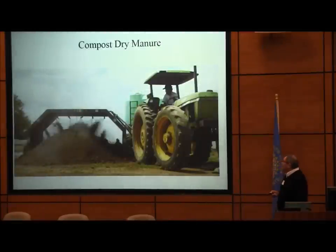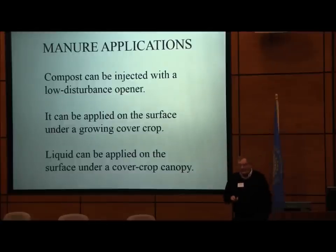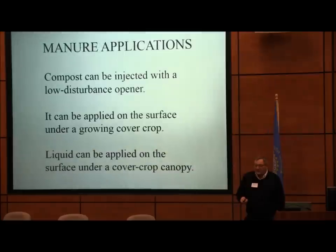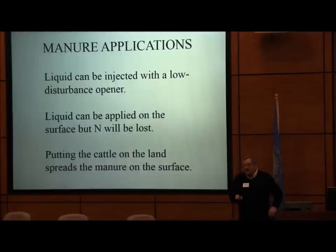Sooner or later somebody's got to tell the truth. We can put manure on in no-till. Compost can be injected with a lot of our low-disturbance openers — put it in the seeder, screen it, and go out and apply it. It can be applied on the surface under a growing crop — that's the way the Danish farmers do it. It can also be applied on the surface legally in South Dakota to your long-term no-tiller, though you'll lose some nitrogen. Putting cattle on the land is the best way to do it.